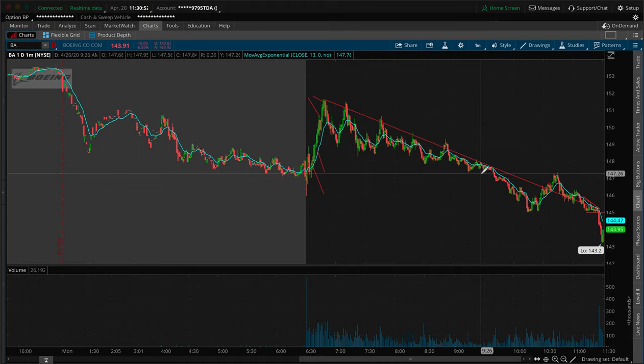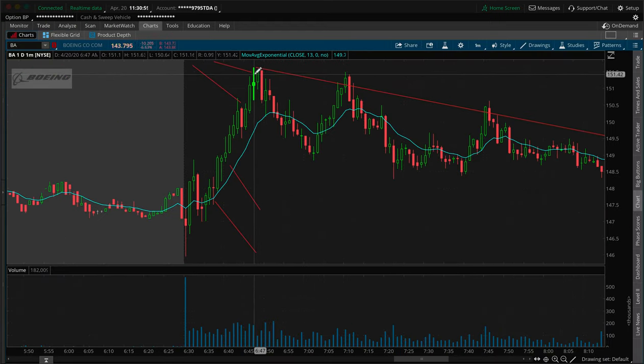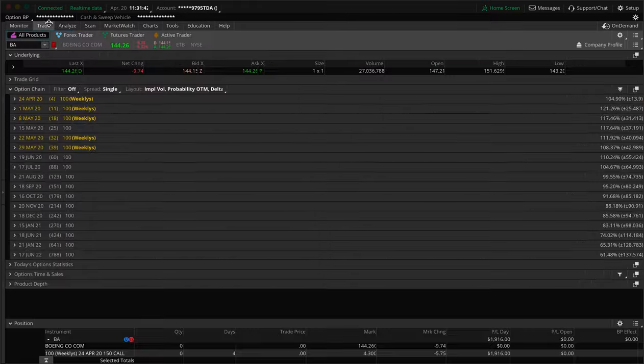I sold out the rest of the trade at 647. To do the calculations: 10 contracts sold at $820 each is $8,200; two more contracts for $1,706; the rest sold for $4,400. Total amount we sold for was $14,306. Cost of the trade was $12,390. Subtract the cost from the total sold, and that gives you the $1,916 profit.